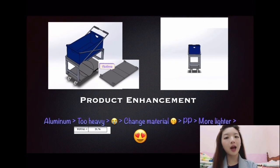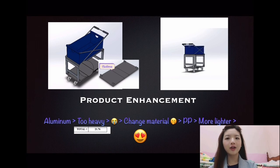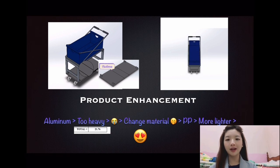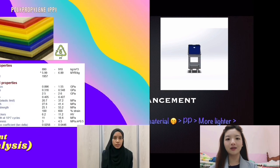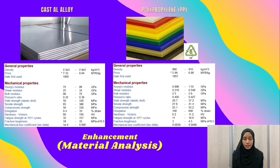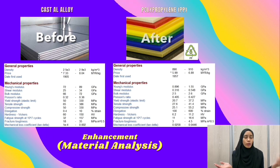Our product has undergone enhancement. In our previous design, the platform was made of aluminum. We found out that the total weight of the trolley was too heavy, so we decided to change the material to PP plastic. We found out that the total weight of the trolley became lighter than the previous one. For the product enhancement in terms of materials analysis, we decided to change from cast aluminum alloy to a polypropylene-based platform.